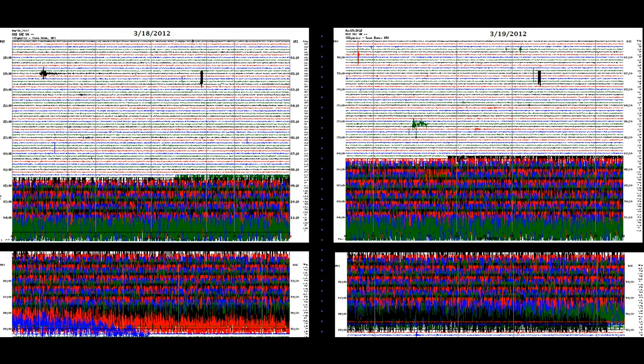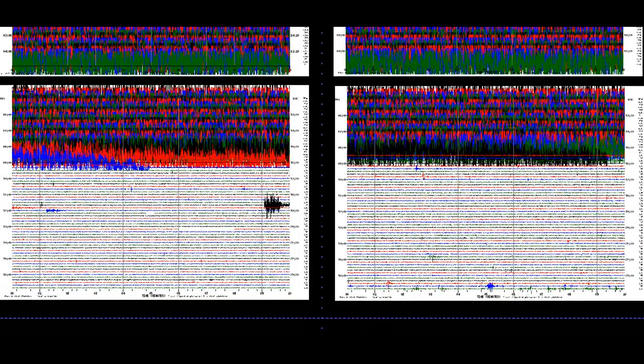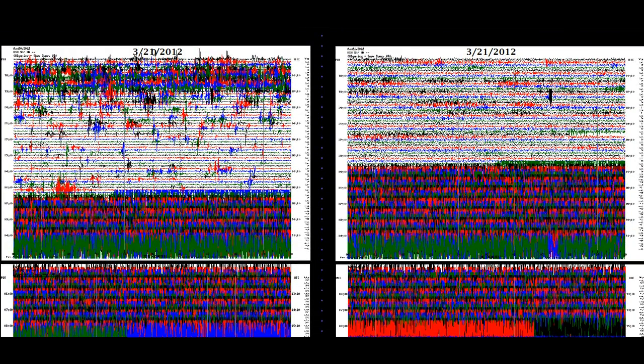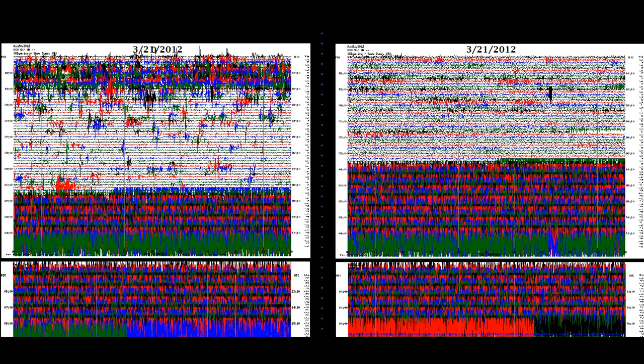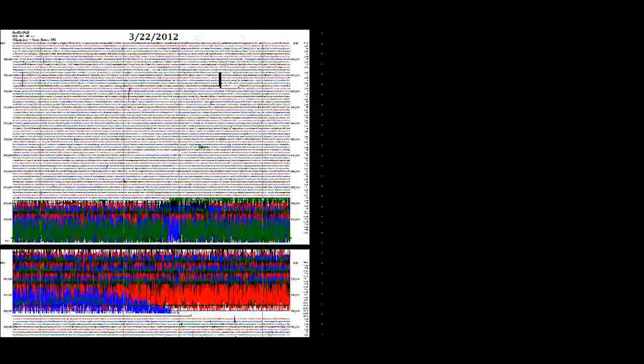Here we have the Snow Dome graphs from the 18th until the 22nd. Around 1 o'clock each night or morning, the activity starts up for roughly about 7 hours. It's the same every night — some nights are a little more than others. This has been going on for a short while now. To me it's showing that it's building up — it's a harmonic movement of magma underneath Snow Dome, which is a volcano. Each day the same events happen around the same time.